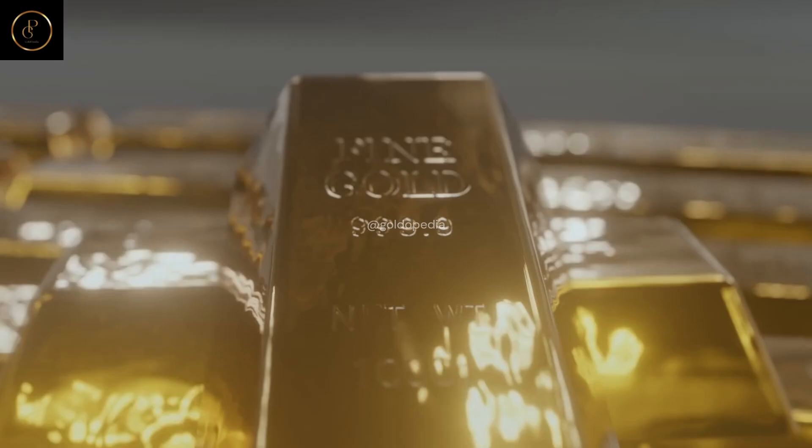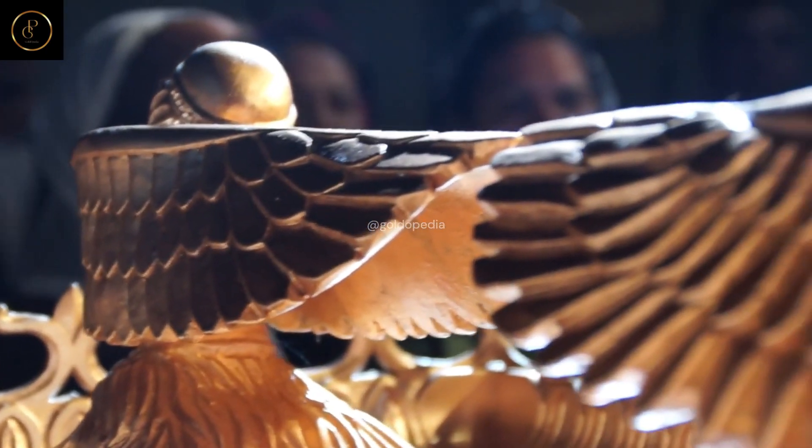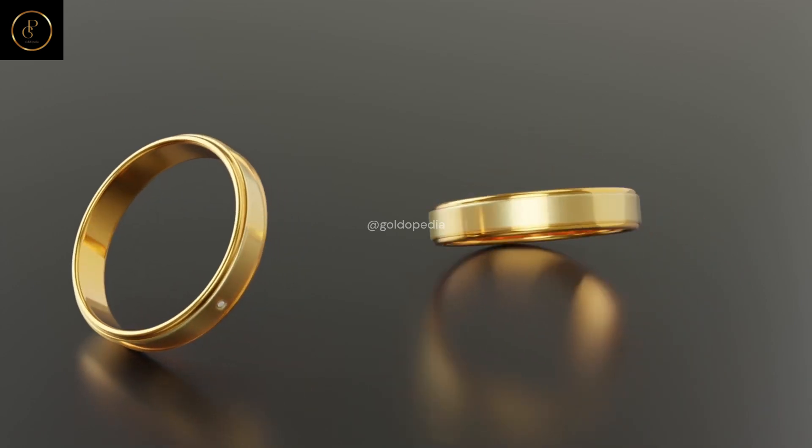Whether you're a curious enthusiast or a seasoned investor, join us on this golden odyssey. Subscribe to Goldopedia and unlock the mysteries of the world's most precious metal. Together, let's delve deeper into the enchanting realm of gold.